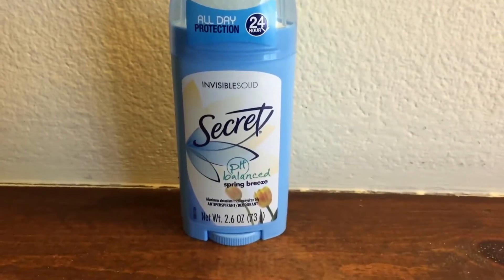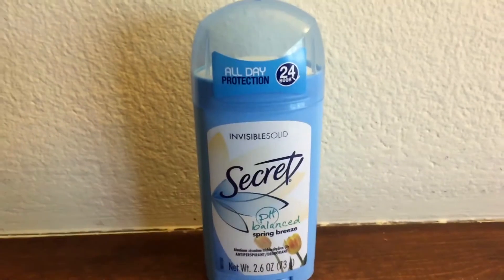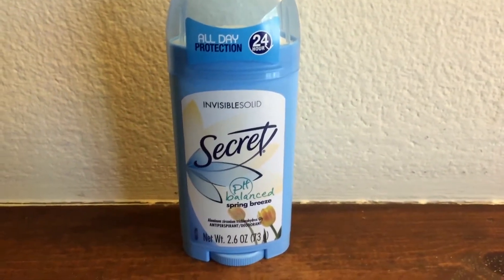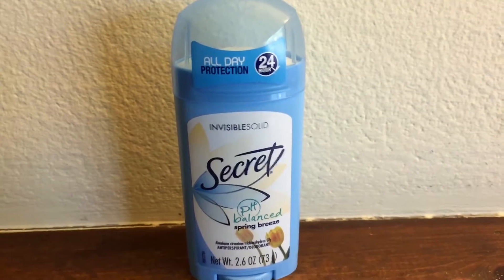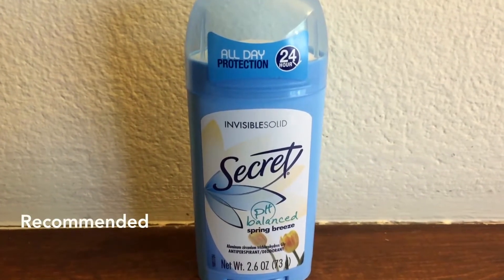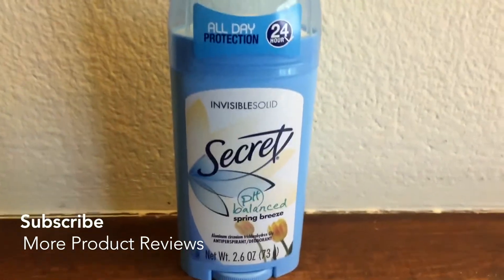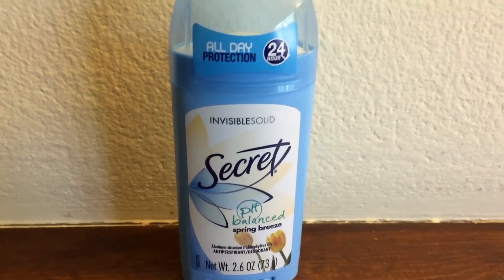I've been using Secret for about four years, ever since I started buying my own deodorant. When I was younger, my mom used to buy our deodorant and I'd use that one a lot, but now I use this one. I want to say that Secret is probably one of my favorite deodorants — and I'm legitimately saying this, not just casually, because they're a really good deodorant.